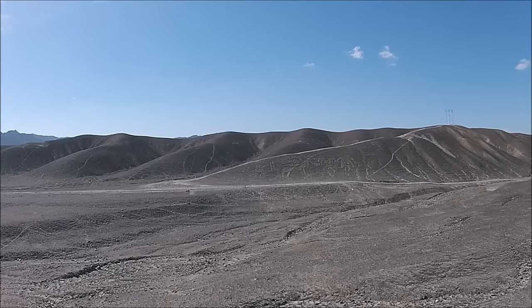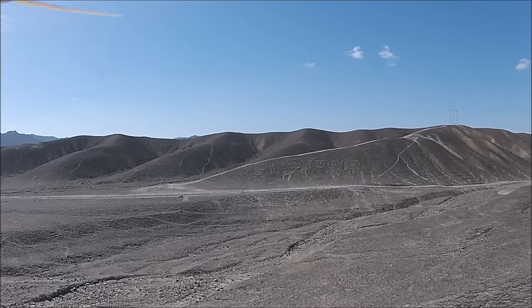In this video I'm going to show you a number of ancient sites that were filmed with my quadcopter Pachacutec.